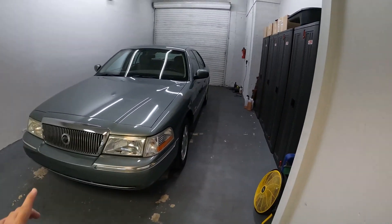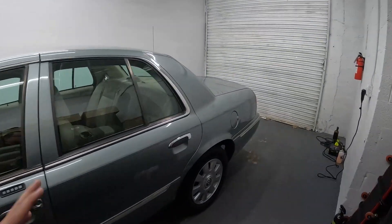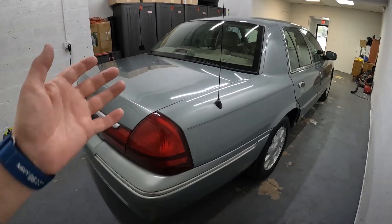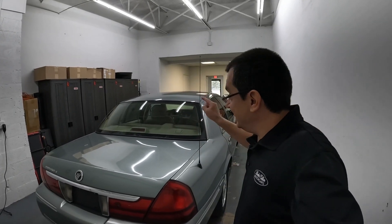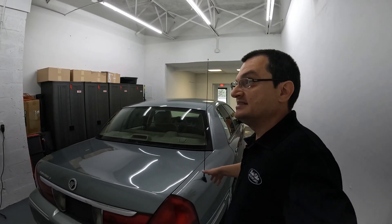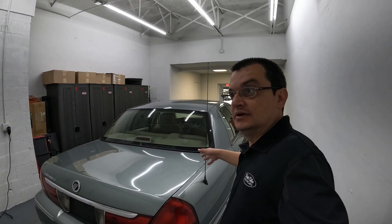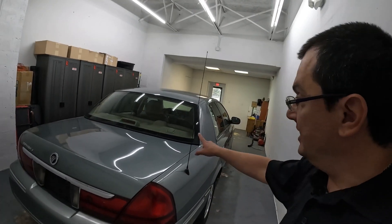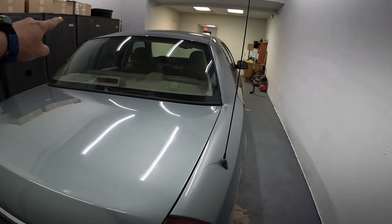In 2005, starting with the exterior — the way to tell a 2005 from any other year is you have a physical radio antenna sticking out of the passenger side quarter panel. The problem was that Ford had an issue with a supplier for antennas. Typically the antennas were integrated into the back window, but due to the supplier issue, Ford just drilled a hole and stuck an antenna there. This was the 2005-only solution for the Crown Vic and Grand Marquis.